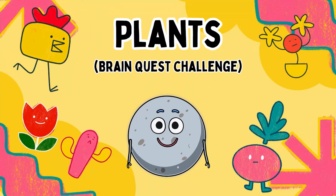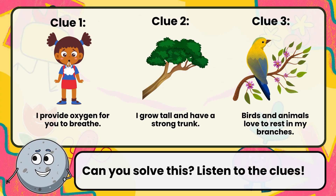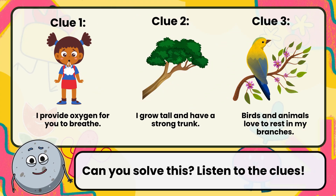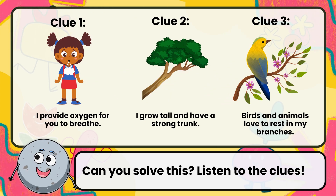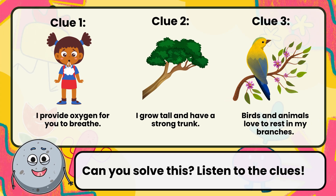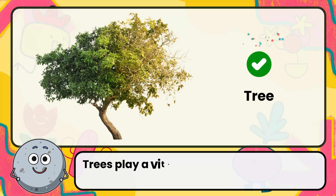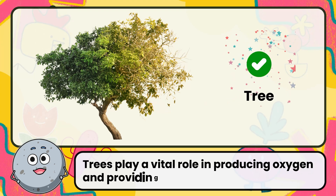Plants. Can you solve this? Listen to the clues. Clue 1: I provide oxygen for you to breathe. Clue 2: I grow tall and have a strong trunk. Clue 3: birds and animals love to rest in my branches. Correct. The answer is tree.